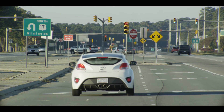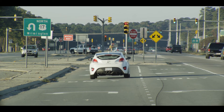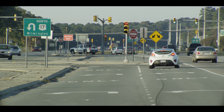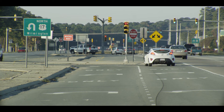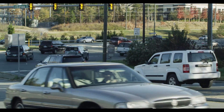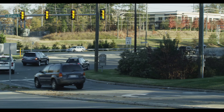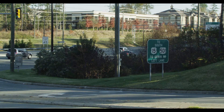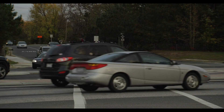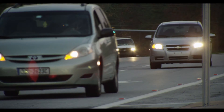North Carolina has implemented other R-cuts in the state that have been successful in improving safety and operations. Engineers with the City of Holly Springs expect the NC55 R-cuts to handle increasing traffic for the next 20 years. With its impact to traffic flow and safety, the Federal Highway Administration encourages communities and agencies to consider the restricted crossing U-turn, both to improve the safety and efficiency of existing intersections and as an option for new intersections.